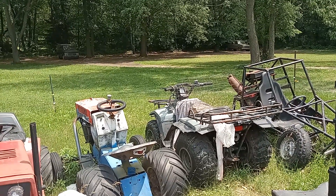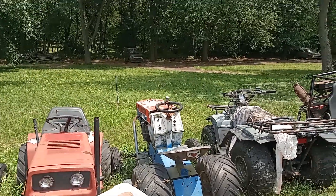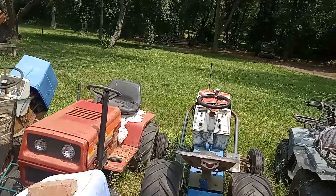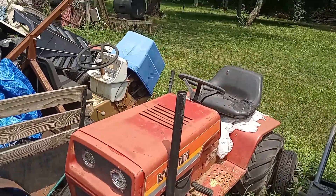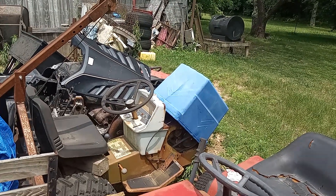Suzuki Quad Runner 250. Another Sear Suburban. Ranch King. Another little off-road mower — it's a Sear Suburban. The Predator 212.